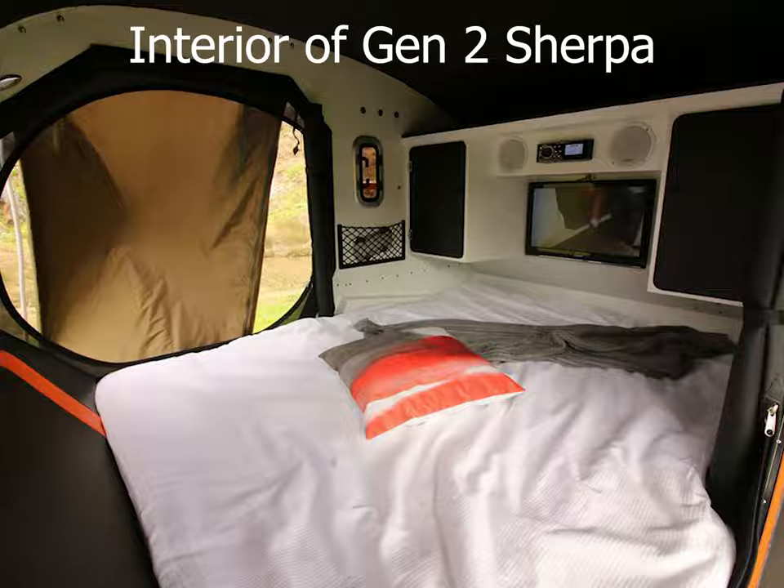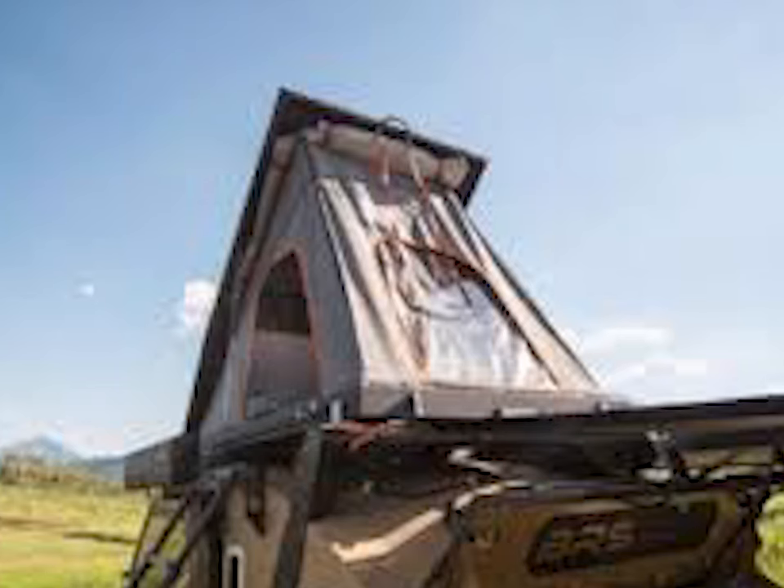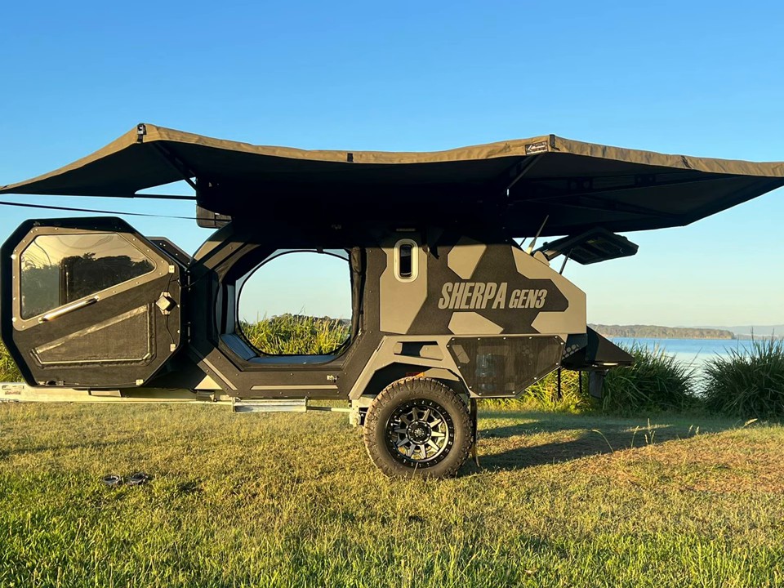Then merely unclip the rooftop tent for the kids, pull out the awning, and you're ready to settle in for the night. Easy peasy!